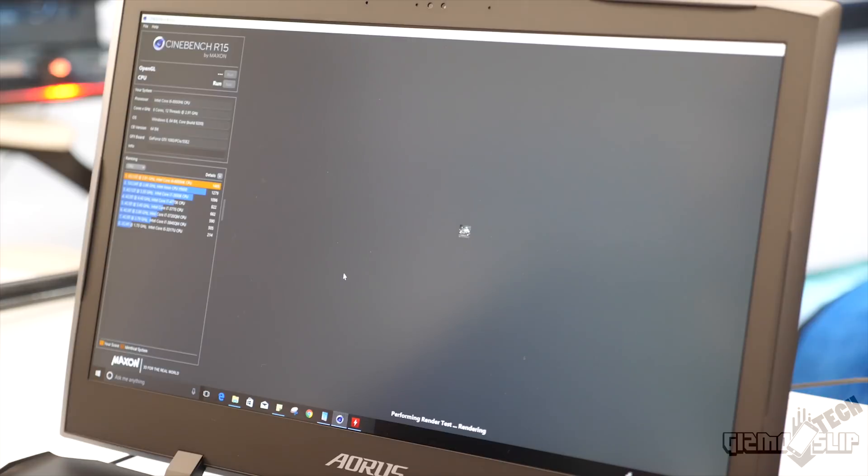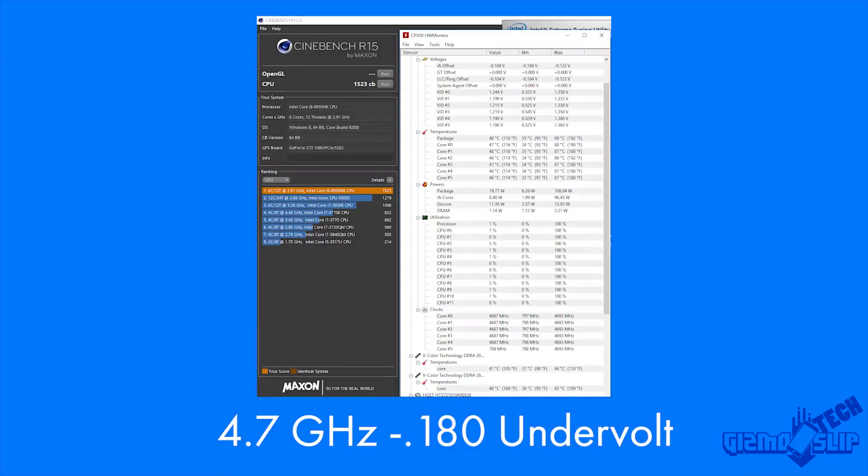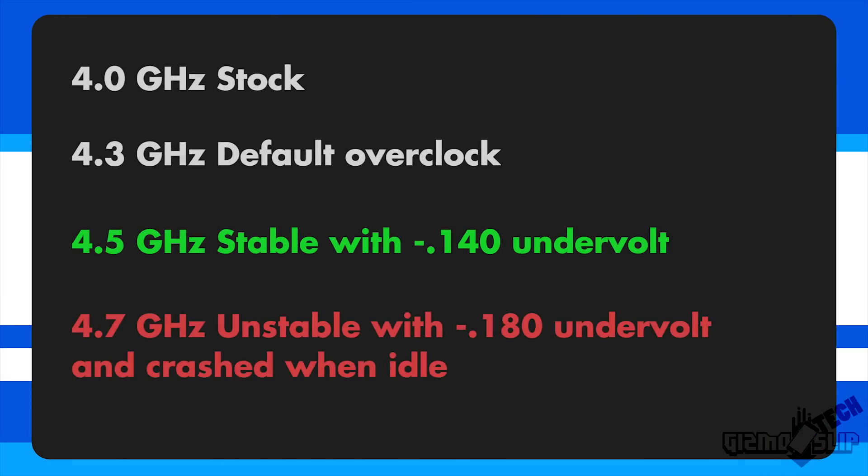When I undervolted the processor by 120 mV I was able to get stable at 4.4 GHz, and so the process continued — as I increased the clock speed I had to continually increase the undervolt. At 4.7 GHz I was only stable at a 180 mV undervolt, which is a massive undervolt for a processor. At 4.7 GHz with this big of an undervolt I began running into stability issues — when the processor was idle it would crash Windows, meaning we were undervolting too much.